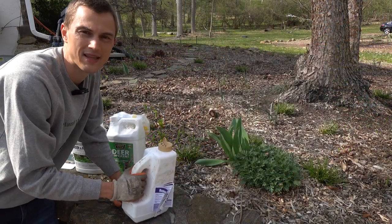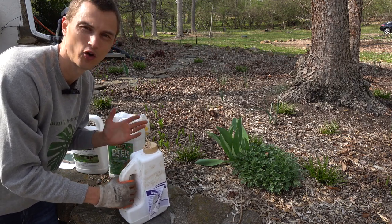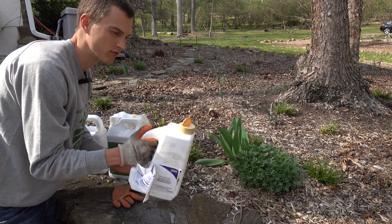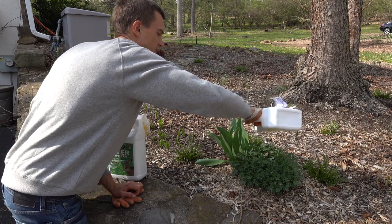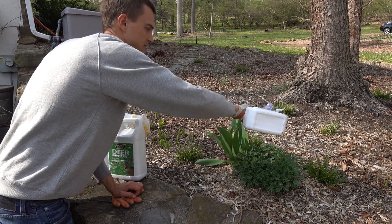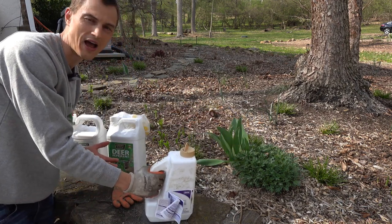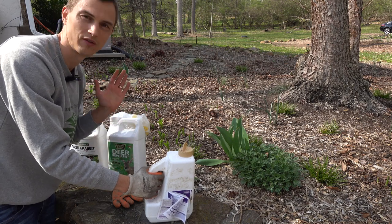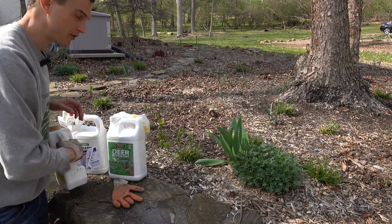There are two main ways that deer repellents come. One is in a spray and the other is in a granule form, and I like to use them both. The granule form is really easily applied just by sprinkling it around the base of your plants, and they release this odor that keeps the deer away. It's kind of like a slow release style so that it will continue to work effectively over the course of a few weeks, which is nice.